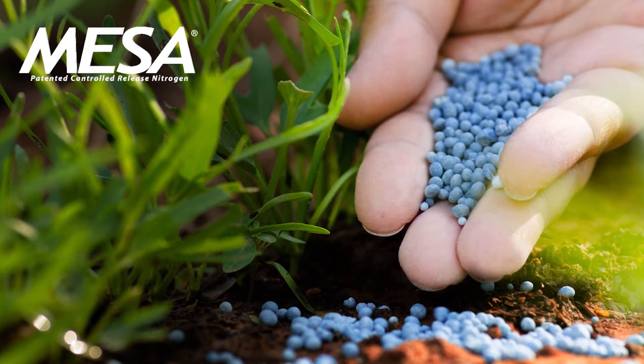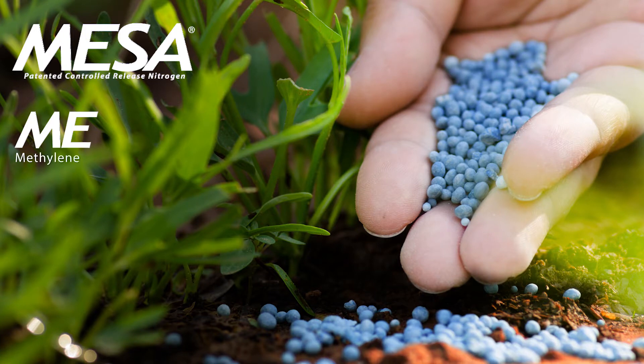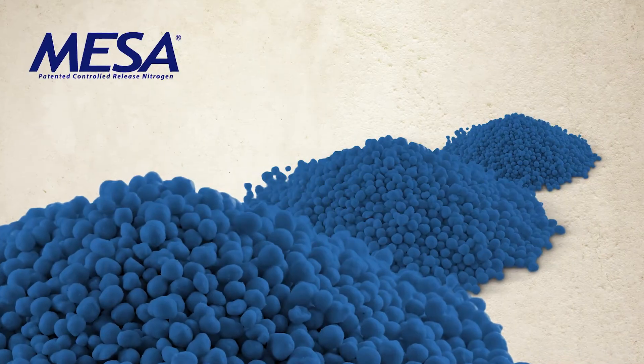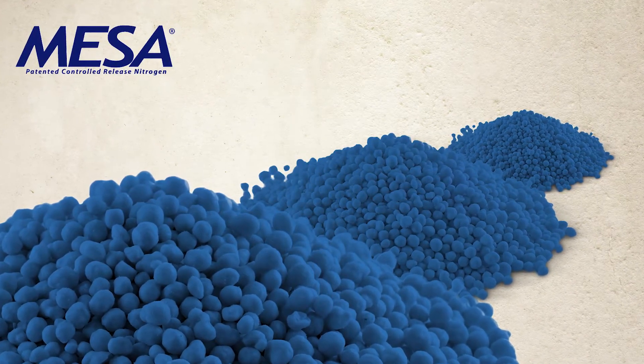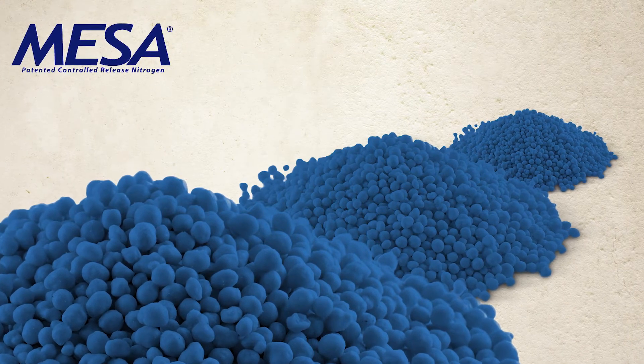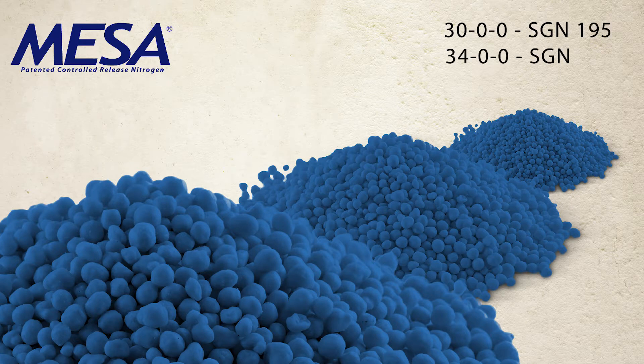Mesa is Lebanon Turf's patented homogenous granule technology that combines our proprietary slow-release Meth-X methylene urea with quick-release sulfate of ammonia. Available in both standard and mid-sized grades, Mesa is easily identified by its unique dark blue colored granule and has a guaranteed analysis of 30.00 for SGN195 and 34.00 for SGN145.